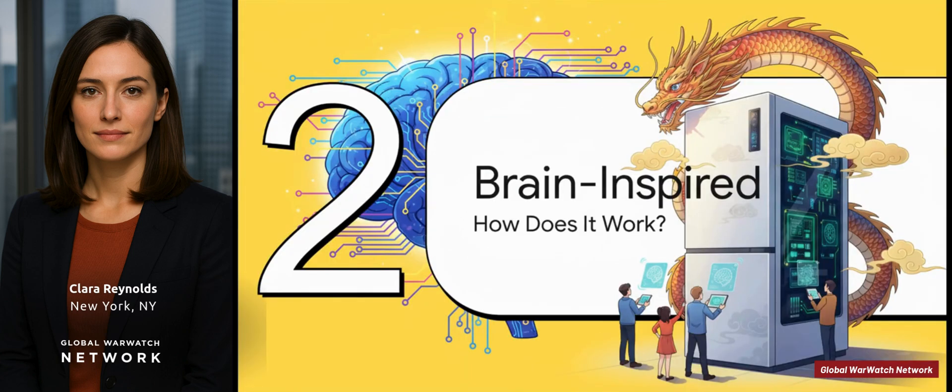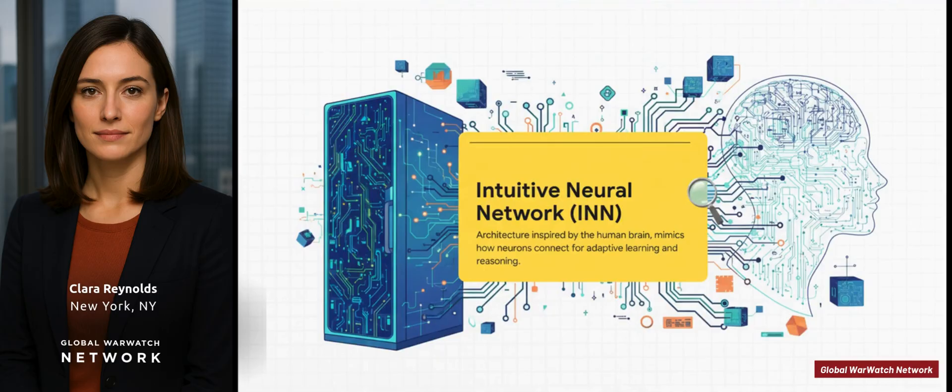How on earth did they cram all that power into such a small box? The secret isn't just about making smaller parts — it's about a totally different approach. At the core of this whole thing is something they're calling an intuitive neural network, or INN. Your typical computer is like a robot following a strict to-do list: step one, step two, step three. But the INN is designed to work more like a human brain. It connects the dots, spots patterns, and learns in a way that's much more flexible — you could almost say it's intuitive.